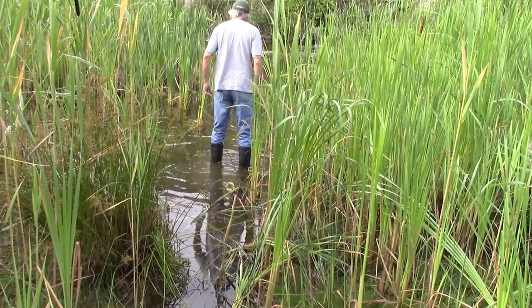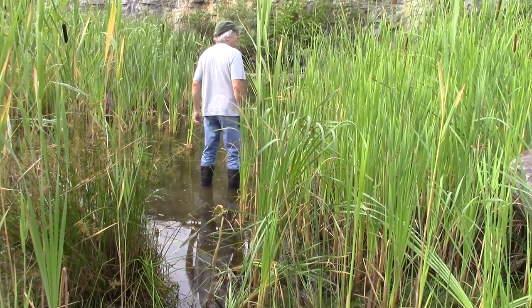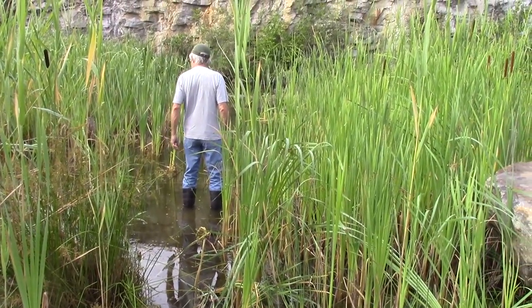How deep is it? Getting deeper. I'm going to fill up these boots, I'm sure, by the time I get over there. Might be another way of getting over there.